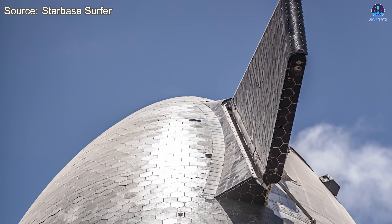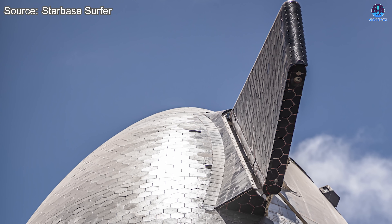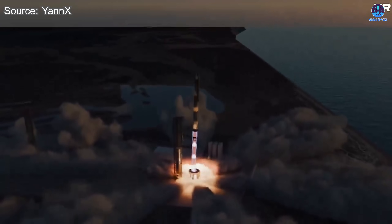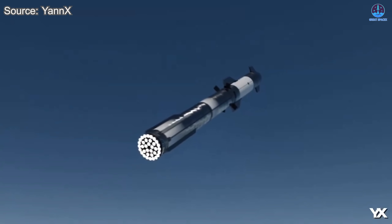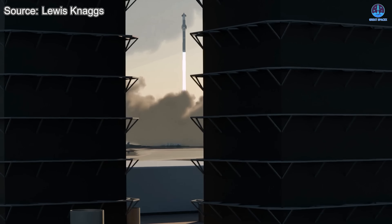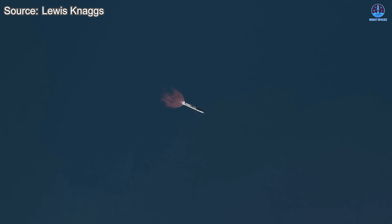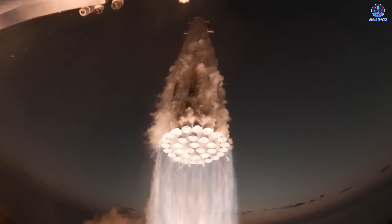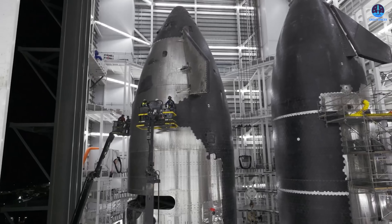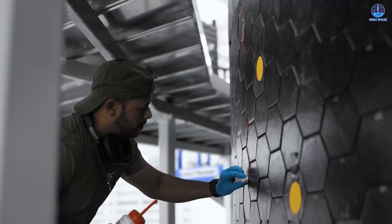Overall, the rapid progress on both hardware components raises strong hopes for a June launch. If this pace holds, Flight 10 could lift off in the final days of the month, aligning closely with Musk's estimated turnaround window of three to four weeks. If Flight 10 launches this month — even on the very last day, the 30th — SpaceX will officially break its turnaround record between Starship flights. The current record stands at 37 days between Flights 5 and 6. A June 30th launch would reduce that interval to just 34 days, setting a new benchmark for the fastest launch cadence in the Starship program's history.